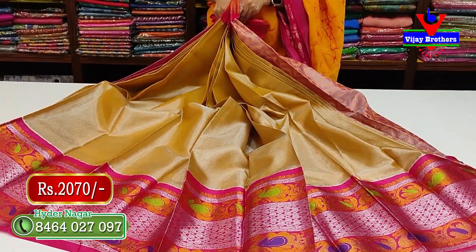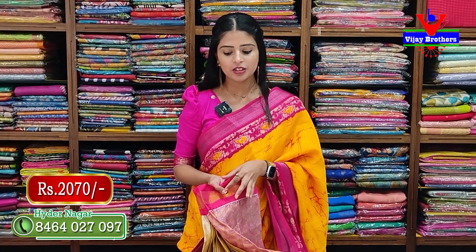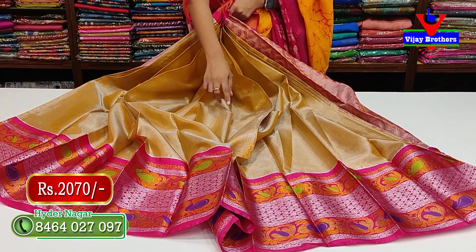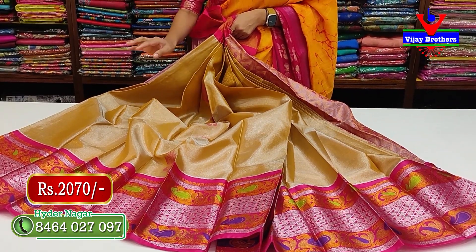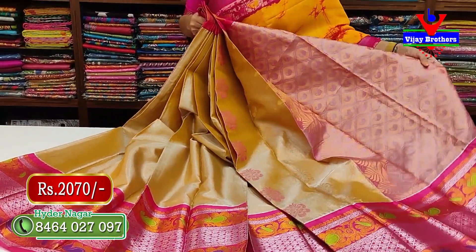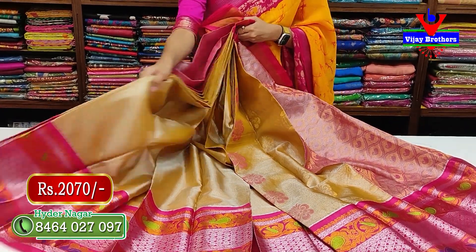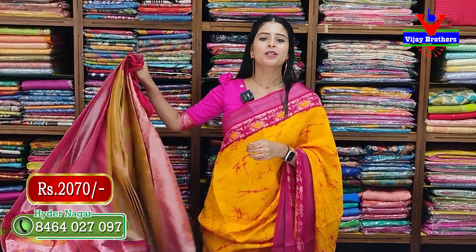Other colors are available in this style. The next color is half white with golden and pink combination — same design but different. It features a contrast golden kadi border, tissue body part, one line with golden zari motif, floral pattern, contrast pink motif, floral motif, silver zari weaving, diamonds with mango designs, and a peacock border. Very neat and classic. Complete tissue with golden zari and mango designs. The blouse is a plain contrast silver tissue blouse. Price is 2070 rupees.